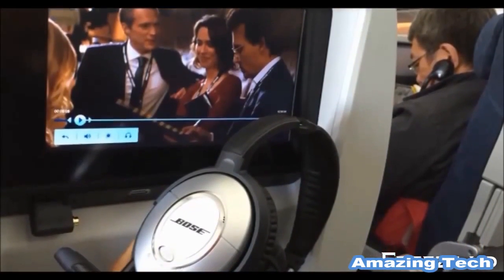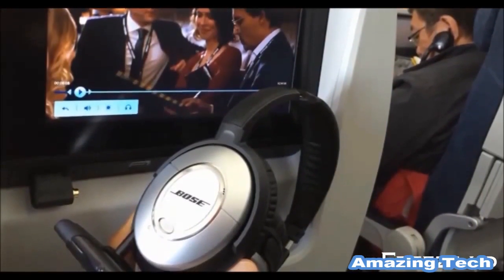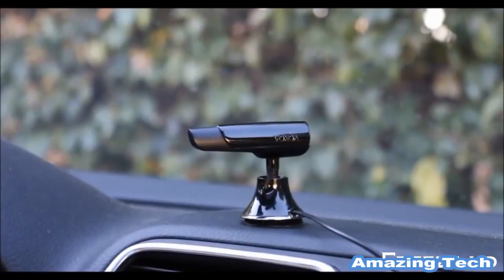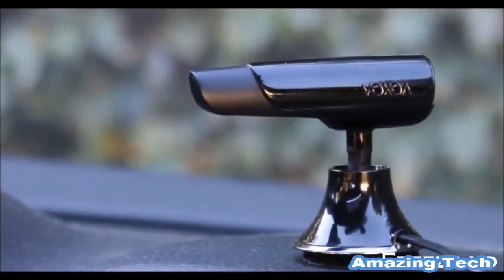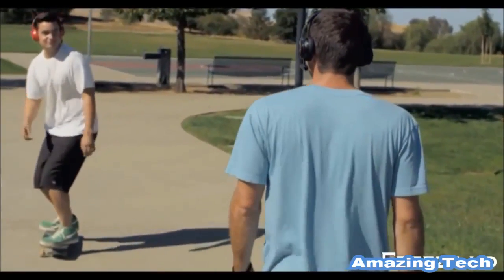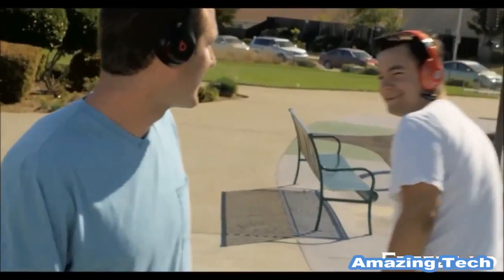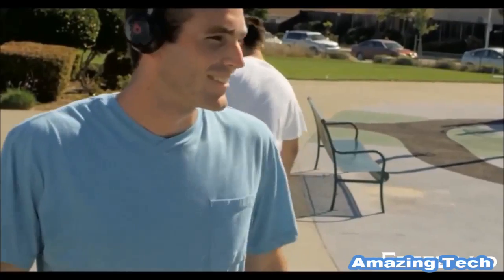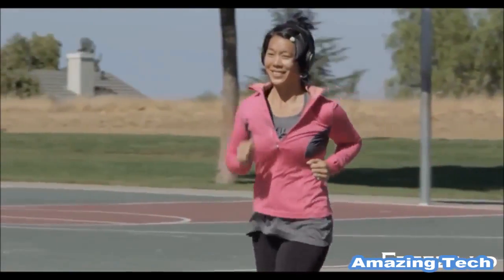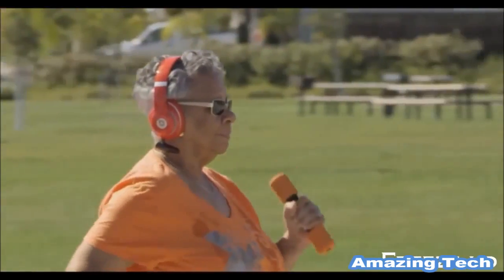Enjoy in-flight entertainment — move in and out of your seat totally wire-free. Make hands-free phone calls in cars or listen to music from your smartphone. Love your headphones? Keep them. Wires restrict your freedom no longer. Your headphones, your B-Tunes, your freedom.